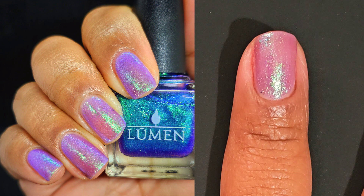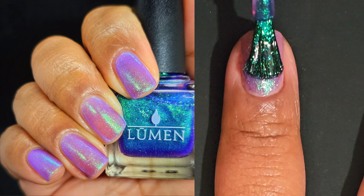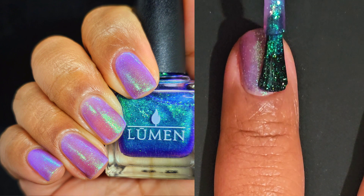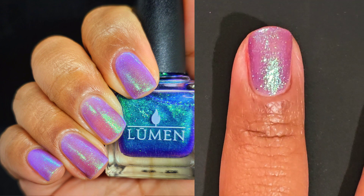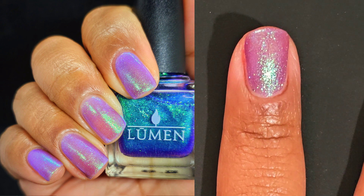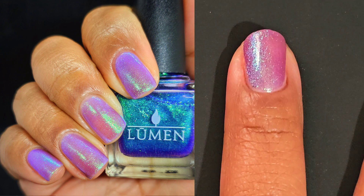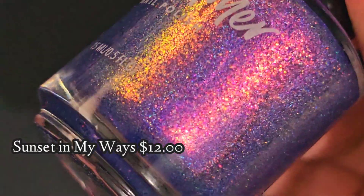I did wear this one in three coats because I could not get enough of it. The formula is so smooth and goes on so easily. I was polishing my right hand and it was just fine — I didn't have any problems. So definitely worth checking out.